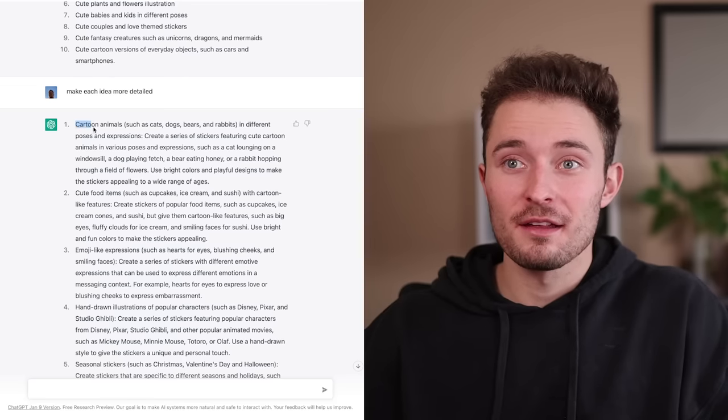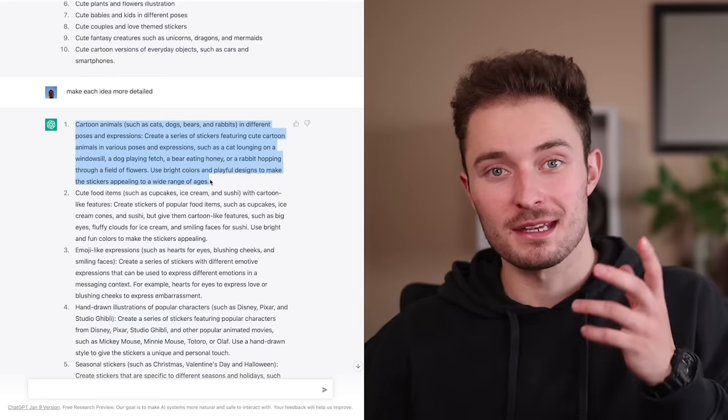For this example in this video, we are going to do some cartoon animals. Hopefully you can see how you can use this tool to remove basically any creative blocks that you might have. But if you already have fresh ideas, then you can probably just skip this entire step. So with our list of ideas, let's generate some images for them.